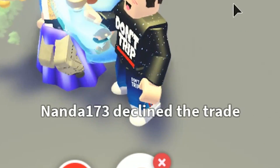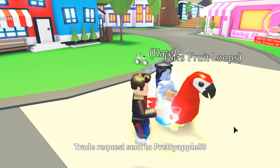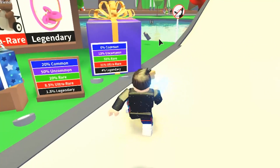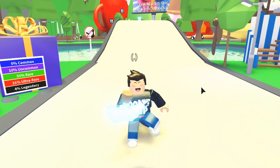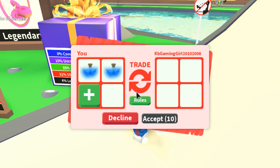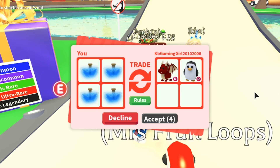Oh my gosh — a neon parrot! Trade, trade, trade, please! I'll give her four of these. This other person has a tombstone — they're very invisible right now. Trade, trade, trade! I want the tombstone so badly. I'll give so many potions. Someone has a rideable dragon — I think I offered too many there.